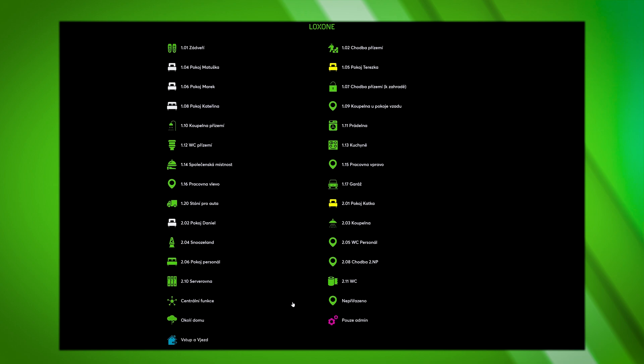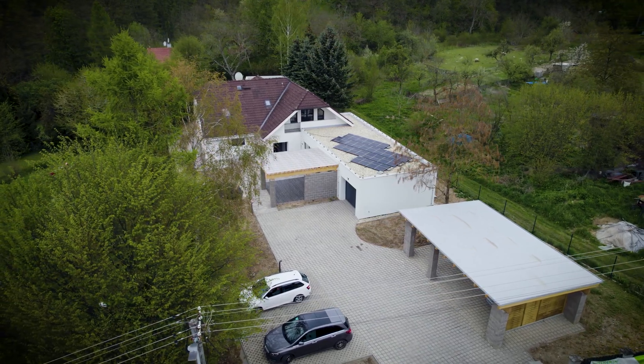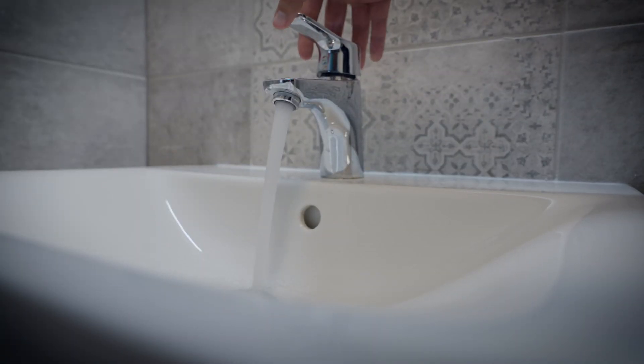Another noteworthy advantage is the seamless audio integration with the Loxon system. Unlike the typical jarring alarm sounds that may induce stress reactions during emergencies like a fire, our system allows for personalised alarm sounds. For instance, the residents here are familiar with and comforted by the song 'Rain Rain' being used as their alarm sound, ensuring a calmer response in critical situations.